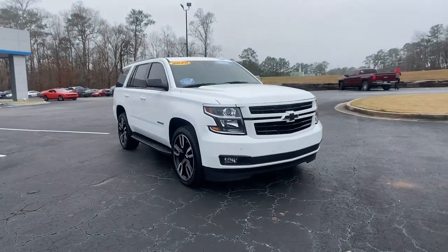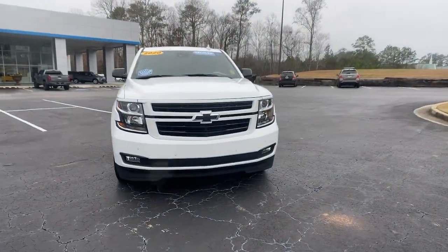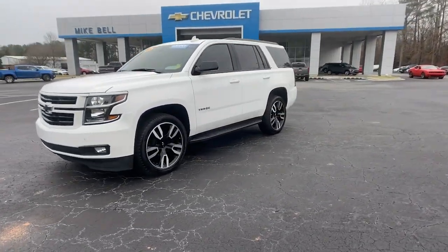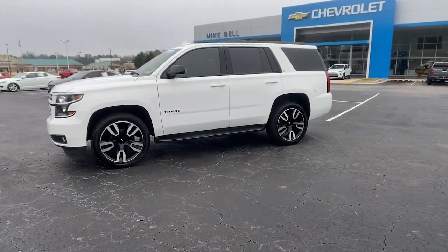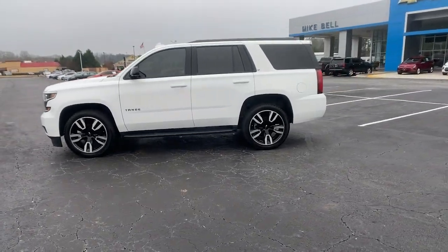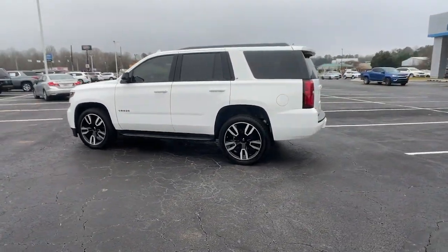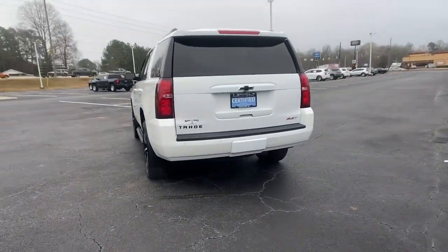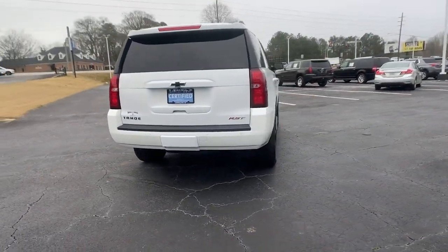Here is a wonderful 2020 Chevrolet Tahoe. This vehicle still has fewer than 35,000 miles on the clock, so it won't last long. The Tahoe delivers the power and capability of a full-size SUV, state-of-the-art technology to keep you safe and connected, a serene cabin loaded with amenities, and impressive fuel efficiency.